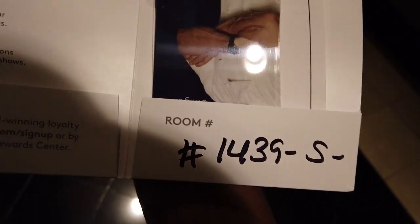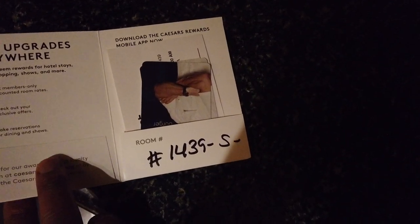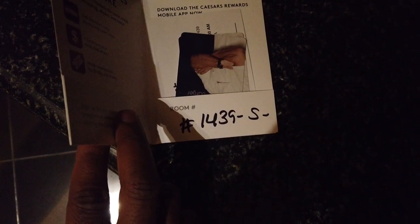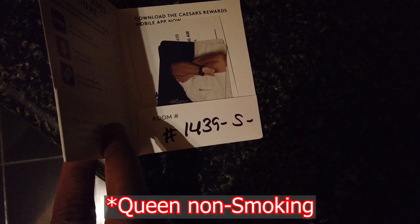We finally got our room keys - they've actually got Gordon Ramsay on them. Check this out, flip it around and it's Gordon Ramsay Burger. So we're at 1439S - I don't know what the S means, so I guess we're gonna find out when we get upstairs. We were initially booked a king non-smoking, so let's see how it goes.